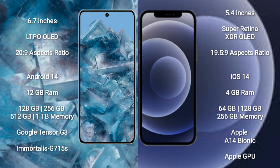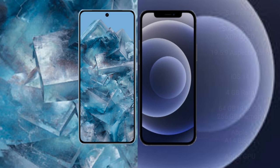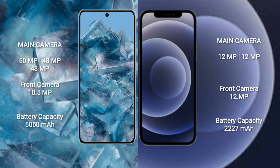The iPhone 12 Mini comes with 4 GB RAM and internal storage options of 64 GB, 128 GB, and 256 GB. It is powered by the Apple A14 Bionic processor with Apple's GPU.